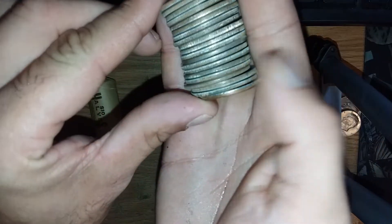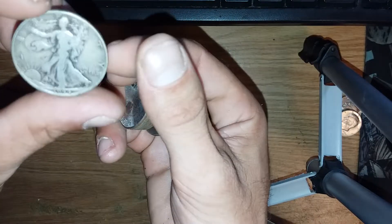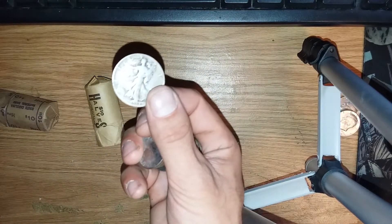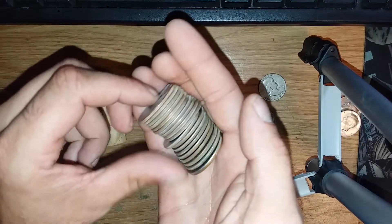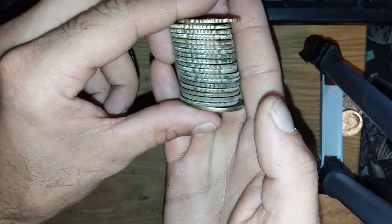This roll looks like we've got one — and a standard Walking Liberty! So we've pulled two 40 percenters and two 90 percenters. Awesome guys!